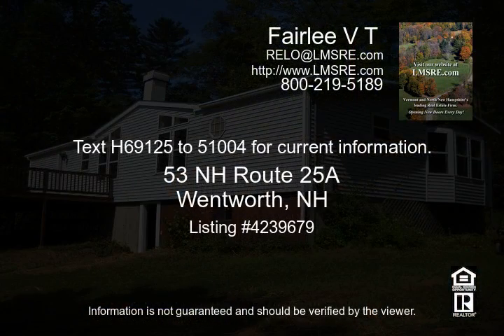Text H69125251004 for current information.